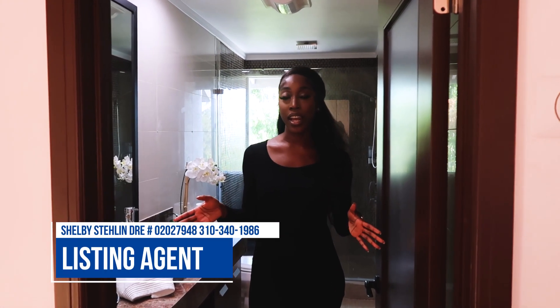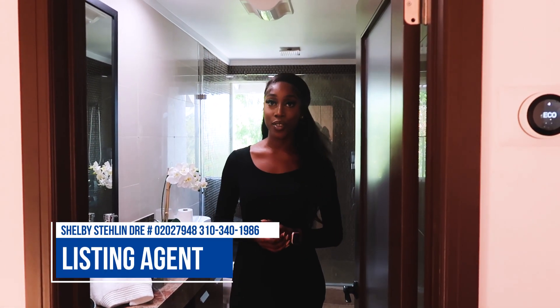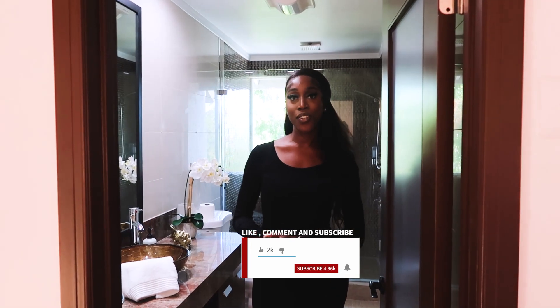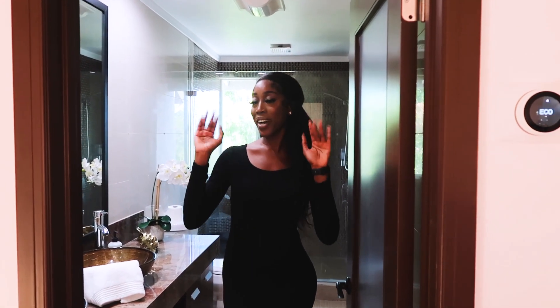Guys, this is the beautiful property in McFarland Drive. If you are interested, make sure to contact the listing agent — I will have all the details on the screen. And thank you so much for allowing me to walk around your beautiful property. I will see you guys on the next episode. Stay tuned, stay fast, and stay happy. Bye!